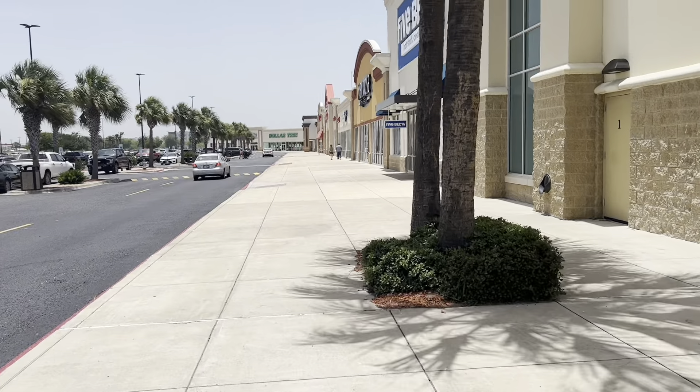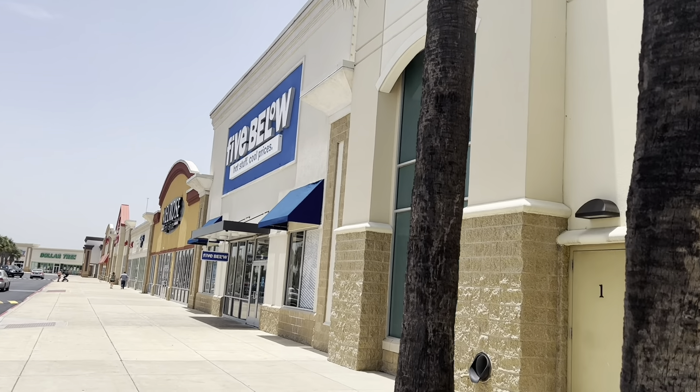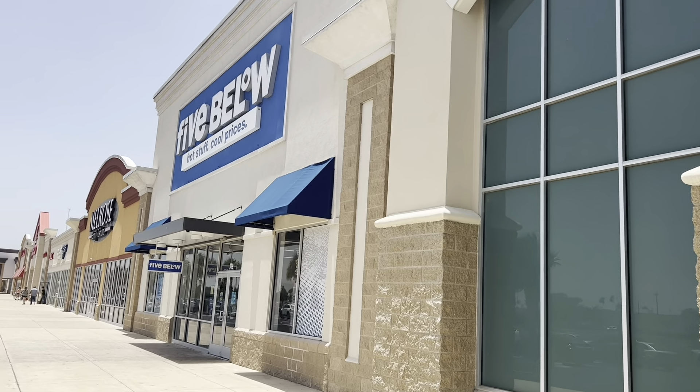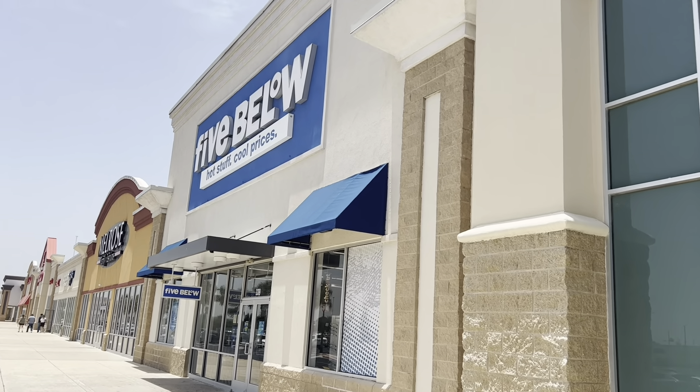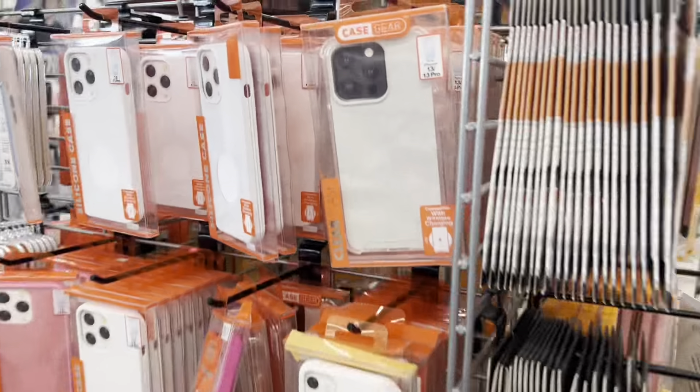Hey guys, Mike from BTech Reviews here. We are out and about — this is not a live stream unfortunately, but since I'm out with my family doing some shopping, I decided let's get some footage. We are walking in the mean streets of Edinburgh, Texas and we're gonna hit up one of my favorite places to look at stuff: Five Below. They sometimes have some cool tech products in here, so let's check them out.